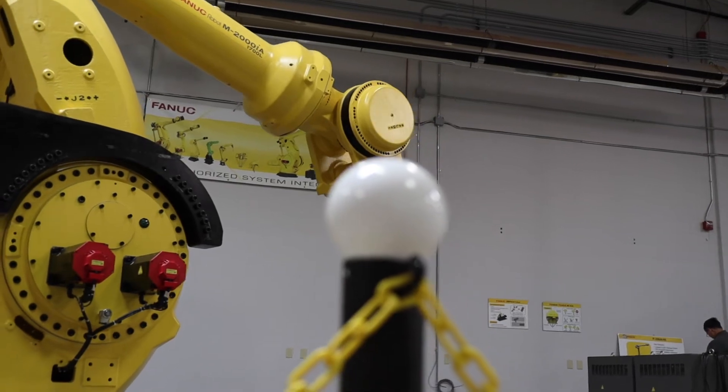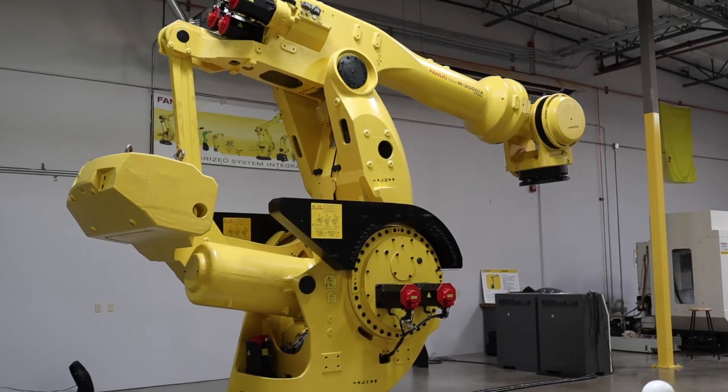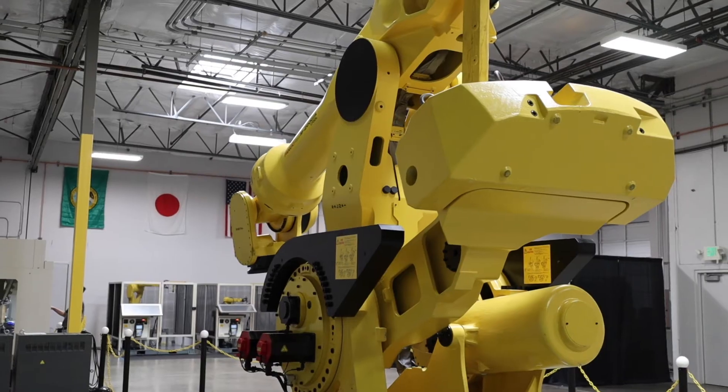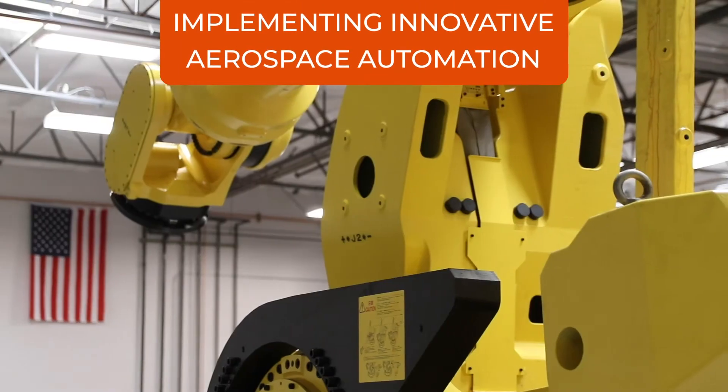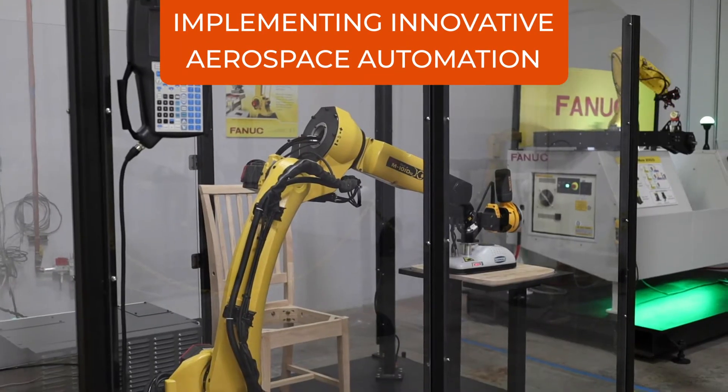I'd say the largest aerospace project in the robotics world has been helping some of our OEM partners overseas bring robotic systems into the aerospace arena, going through the integration and installation phases, and acting as an intermediary between foreign businesses and our end users.